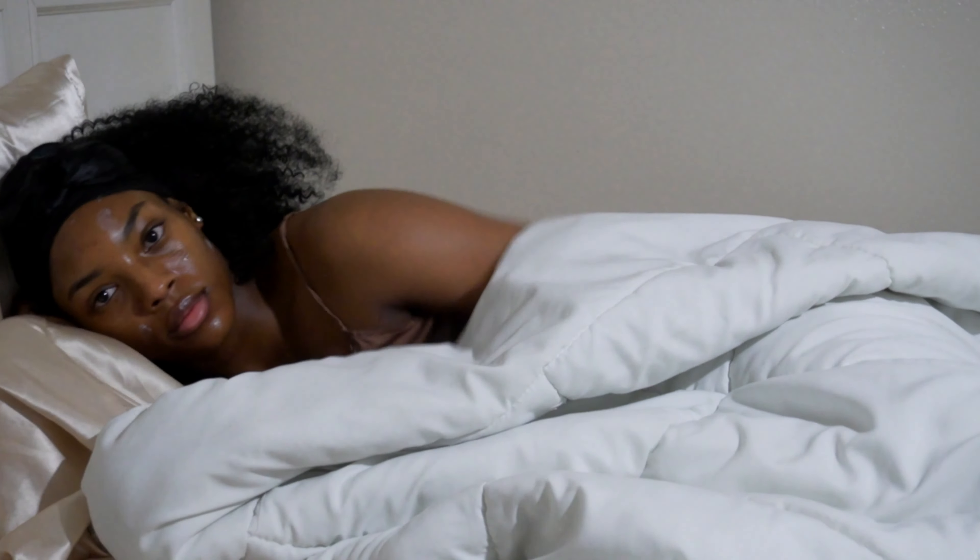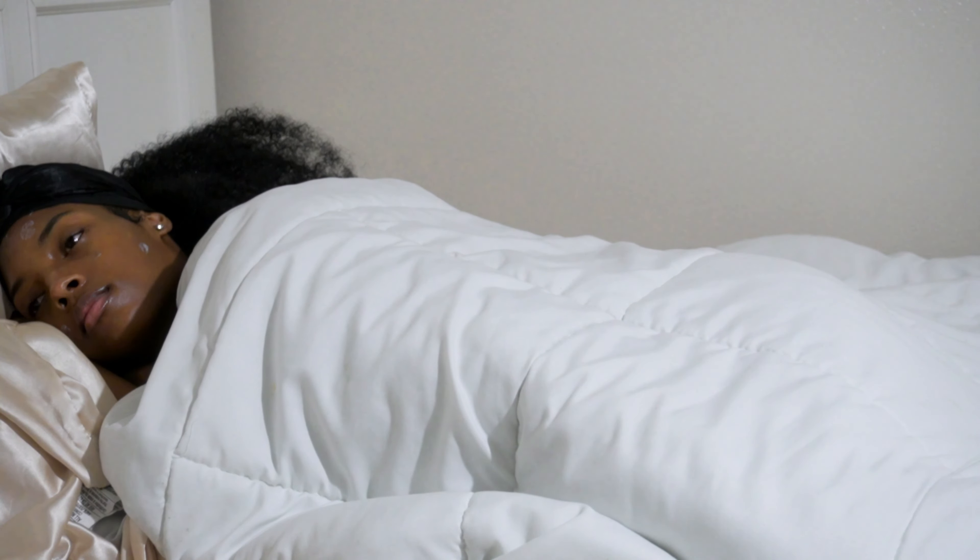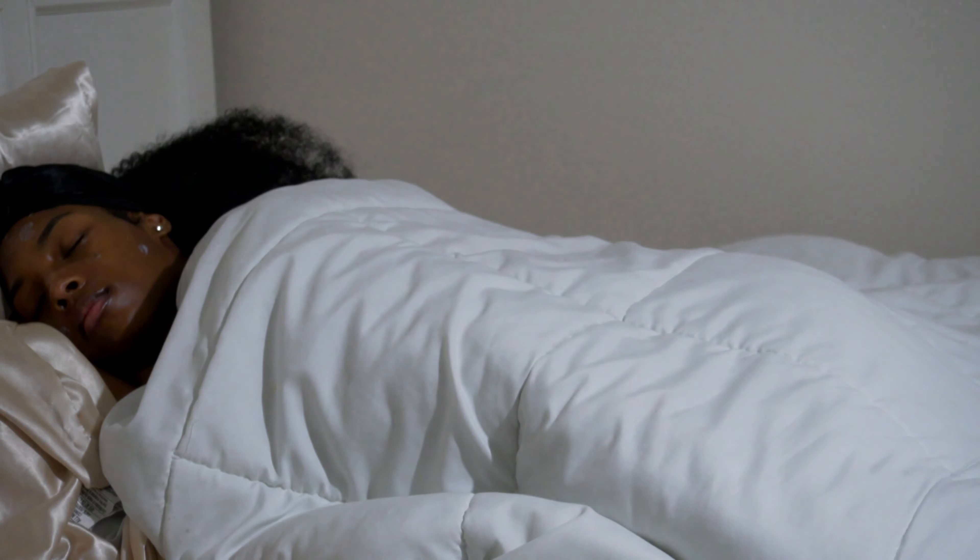Thank you girls so much for watching this video. If you do like more self-care content, be sure to go ahead and like this video, comment down below, and definitely go ahead and subscribe. I will catch you in another video — bye-bye!